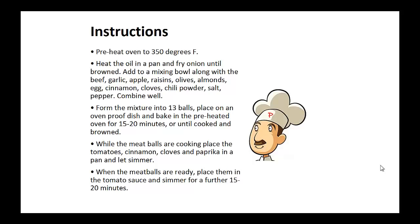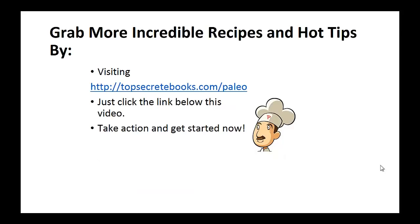While the meatballs are cooking, place the tomatoes, cinnamon, cloves and paprika in a pan and let simmer. When the meatballs are ready, place them in the tomato sauce and simmer for a further 15 to 20 minutes. And that's the recipe of the day.